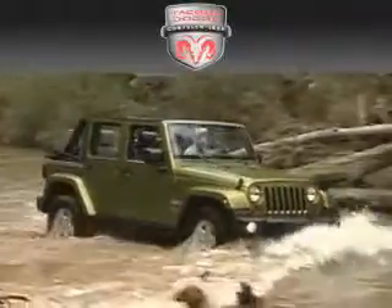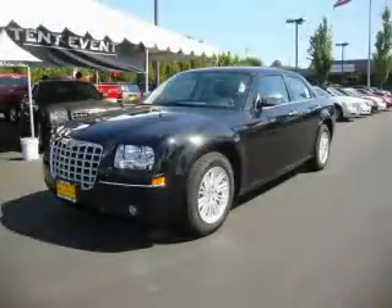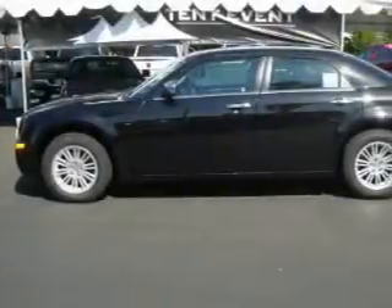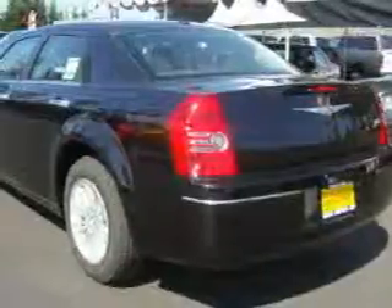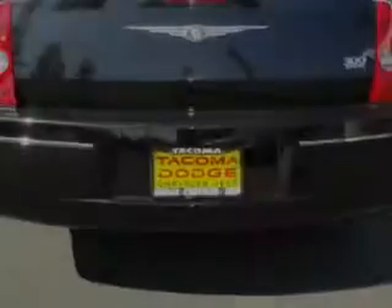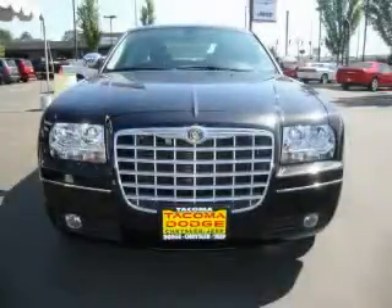Another fine vehicle offered by Tacoma Dodge Chrysler Jeep — this is a brand new 2010 Chrysler 300, a great fit and finish. It has a 3.5 liter six-cylinder engine and an automatic transmission. Top features include cruise control, a rear window defroster, satellite radio, a traction control system, and an anti-lock braking system. This automobile's stylish design always looks great. Stop by today and test drive this vehicle for yourself.